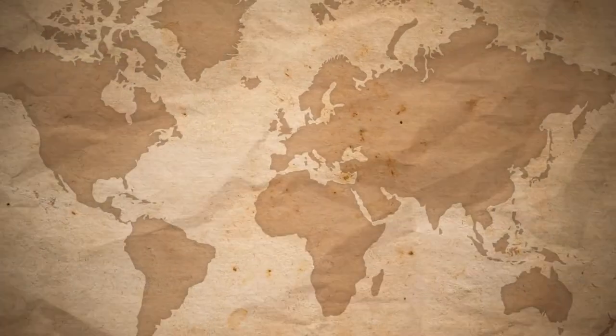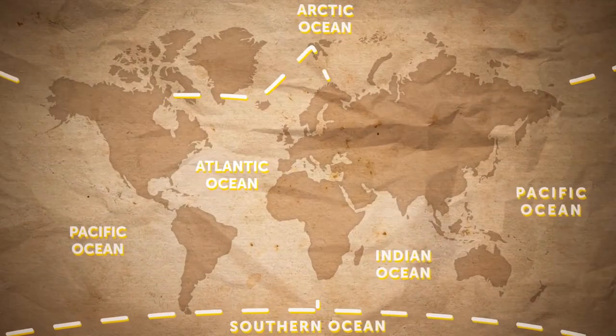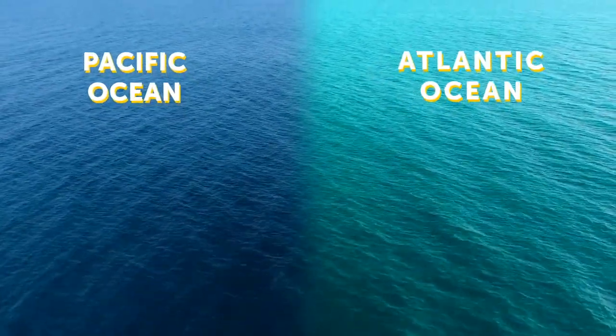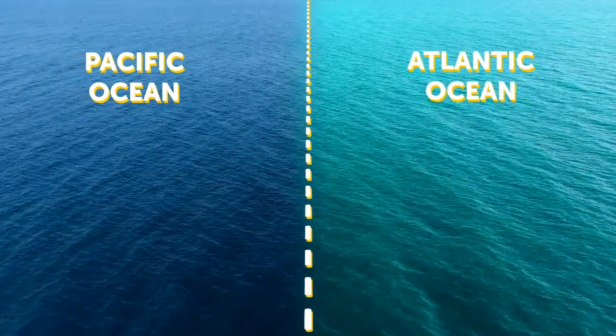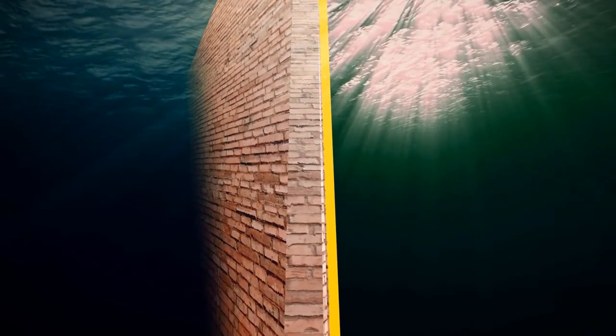When you look at seas and oceans on a map, you might think they just flow into each other — like there's really only one big ocean and people arbitrarily gave different names to its different parts. But you'll be amazed at how much more substantial the borders between them actually are. For example, the border between the Pacific and Atlantic oceans is like a literal line between two different worlds — it looks like the two oceans meet at an invisible wall that doesn't let them mix.